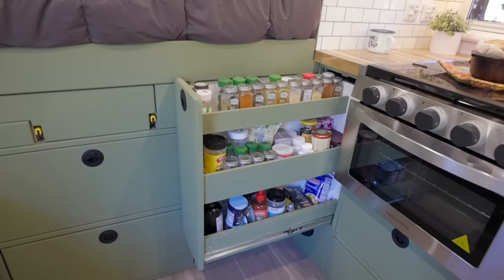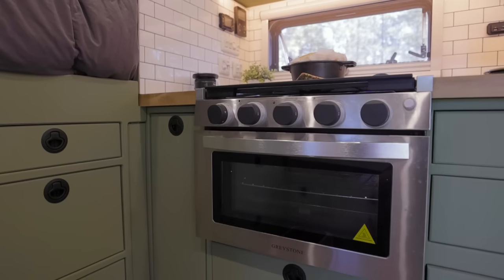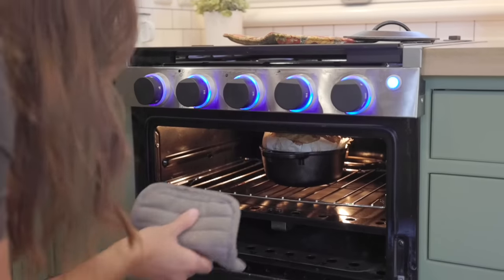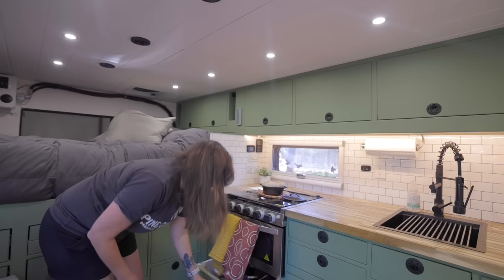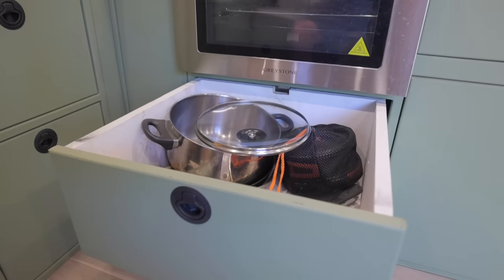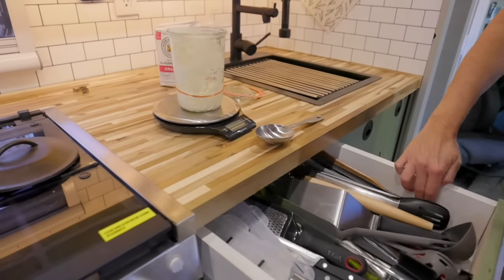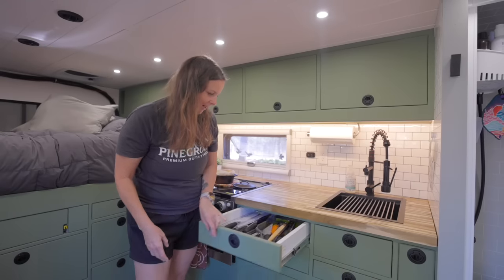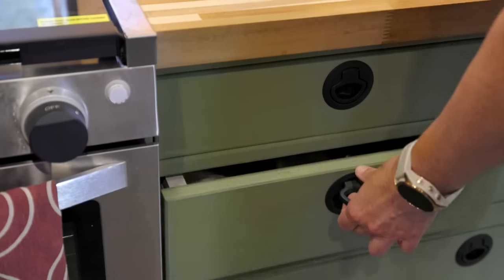This is my spice drawer, which is ginormous. Here we have our amazing oven and stove. We love baking — this morning I pulled out sourdough bread from our awesome oven. The oven is from Greystone. Under here we have pots and pans in a nice deep drawer — we designed it so we can have bigger pots and everything holds perfectly when we're off-roading. In this drawer we have all of our knives and utensils.